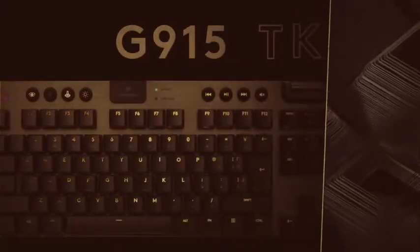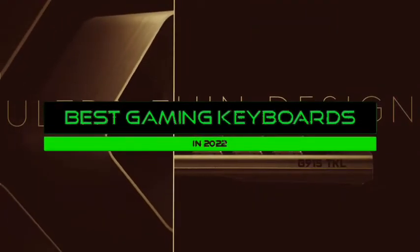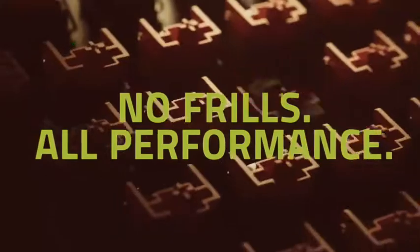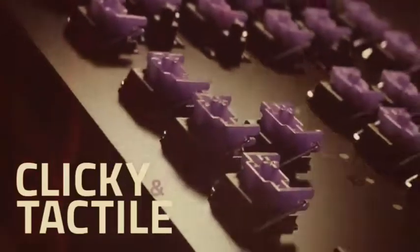Hey guys, welcome to Tech Fronter. This video is on the best gaming keyboards in 2022. If you're wondering which is the best gaming keyboard right now, watch this video to the end.